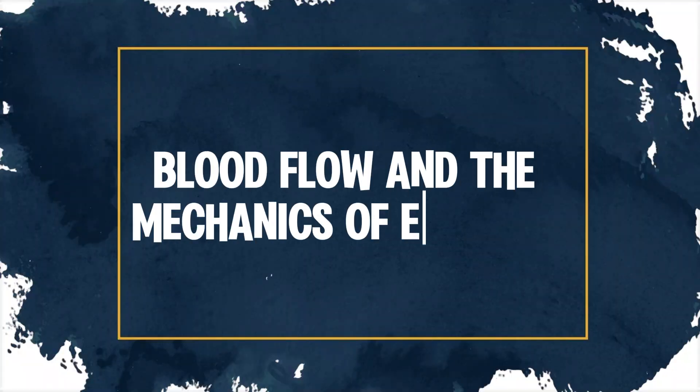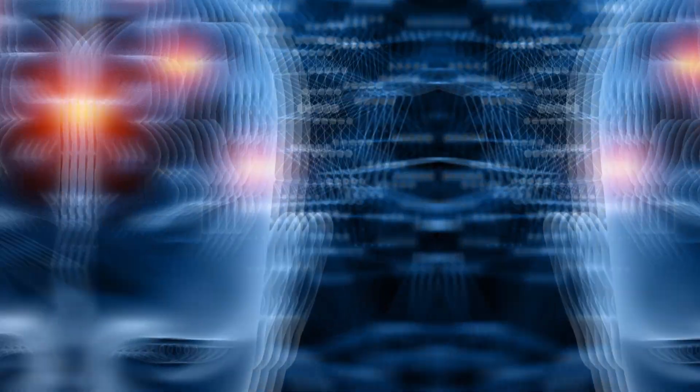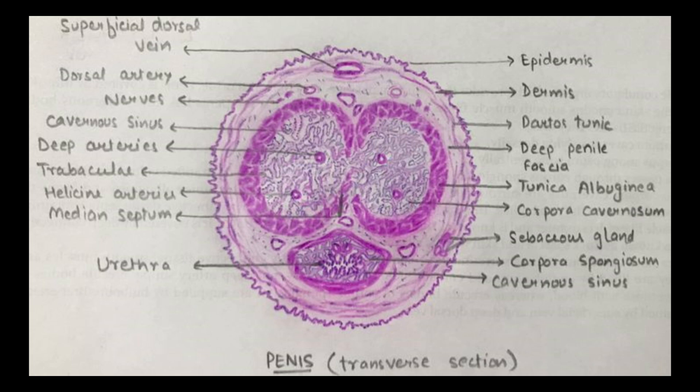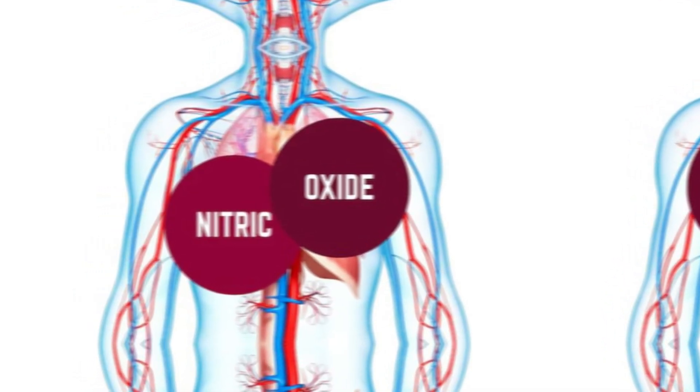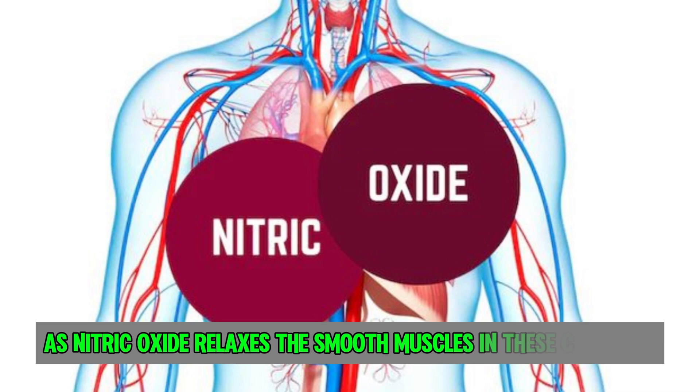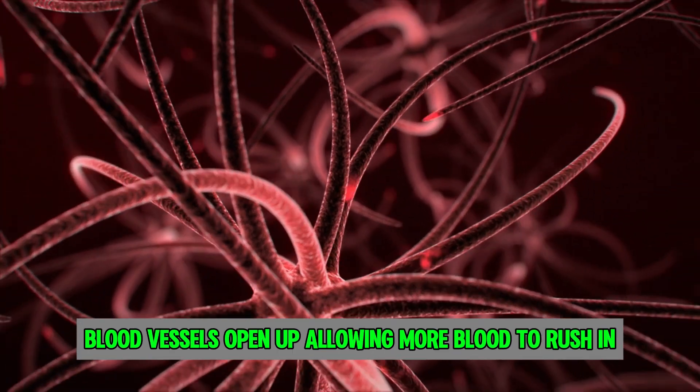Once the signal is sent, it's all about blood flow. The corpora cavernosa — those two sponge-like tissues inside the penis — play a central role. As nitric oxide relaxes the smooth muscles in these chambers, blood vessels open up, allowing more blood to rush in.